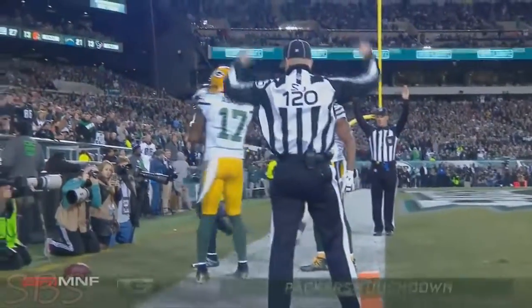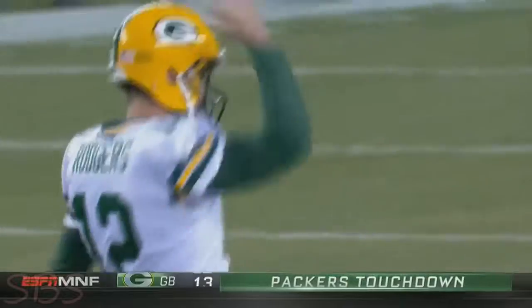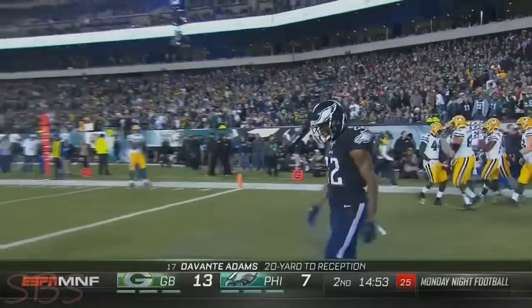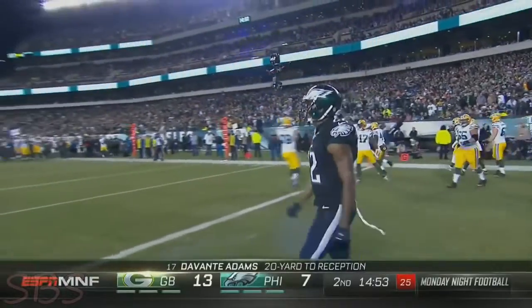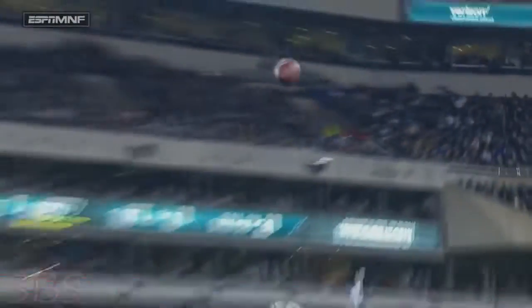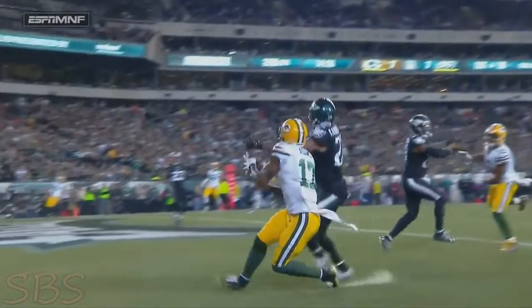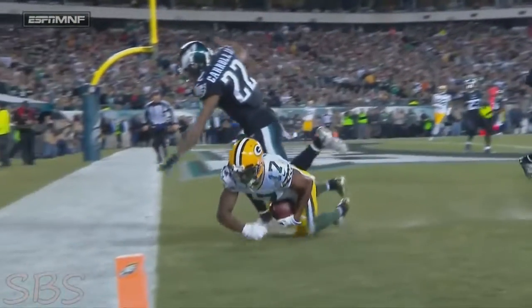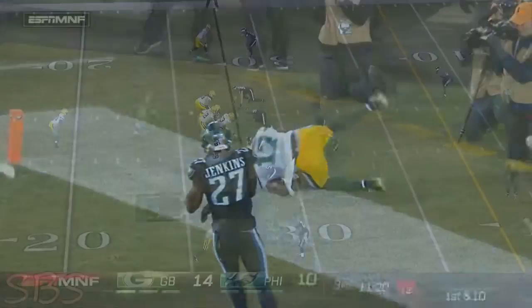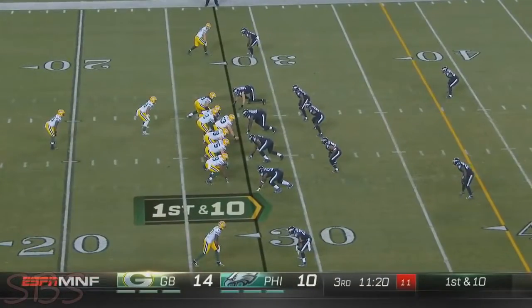Devontae Adams, his second touchdown of the game. You can't throw the ball any better than that. Beautiful tight-window throw on the opening possession to Cook. He drops that ball in here to Devontae Adams. That's amazing — how did Adams catch that ball? And how did Nolan Carroll miss it? He just didn't see the ball. He was turning toward it but couldn't find it.